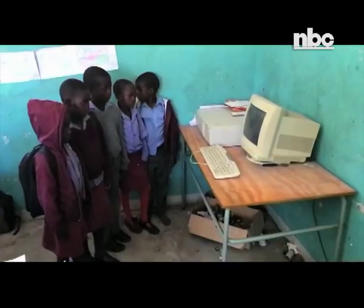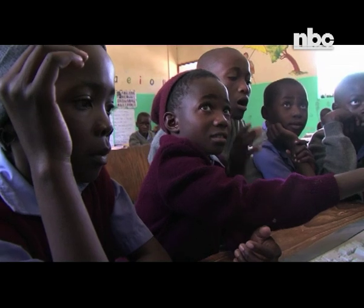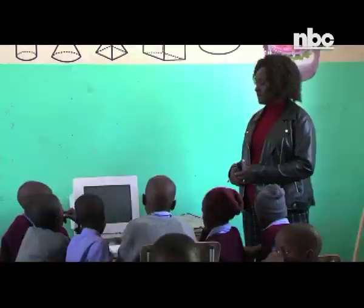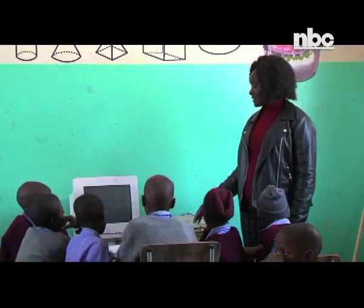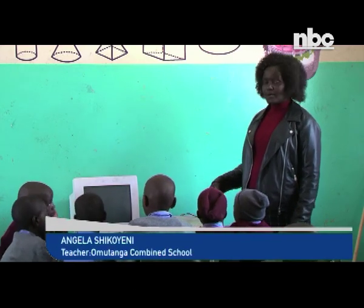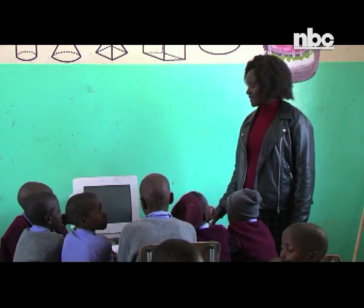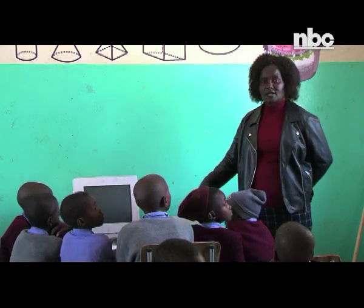Currently, teachers simply use dysfunctional computers to demonstrate to learners the different computer components, unlike before when they were able to type and interact with the images displayed. The learners enjoy the facilities because they want to do things on their own, and they learn a lot from each other.